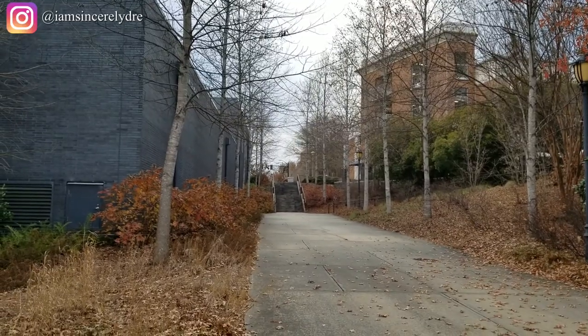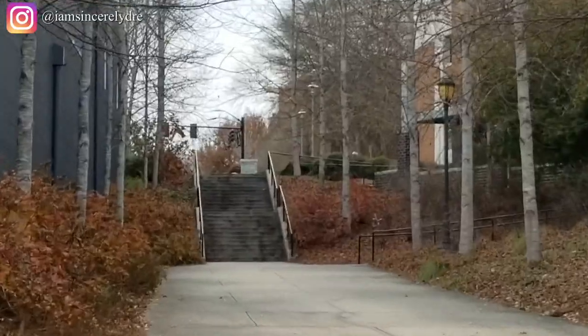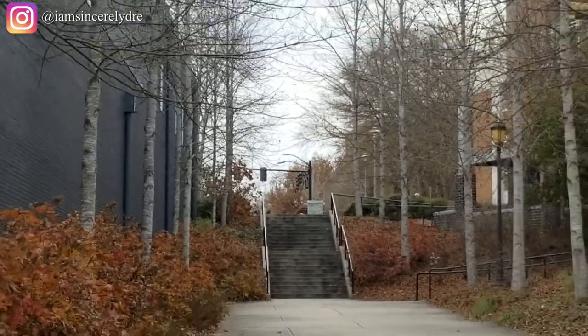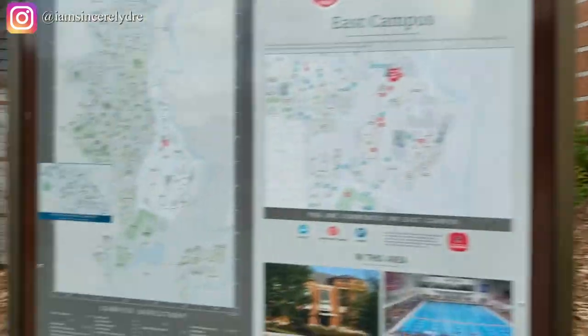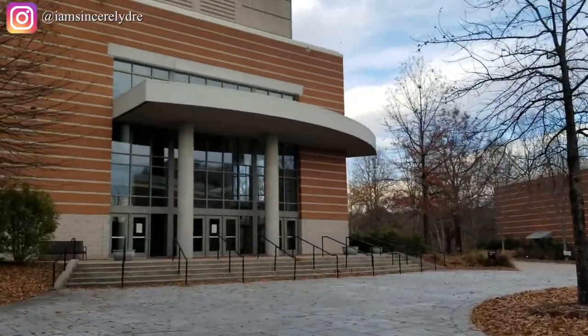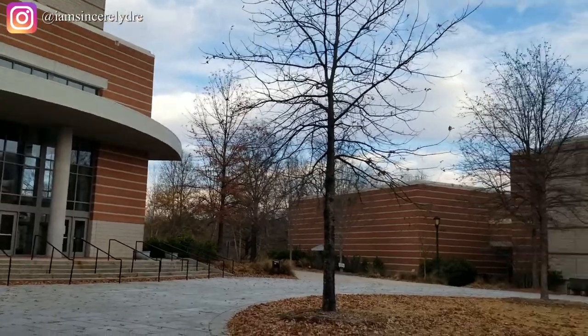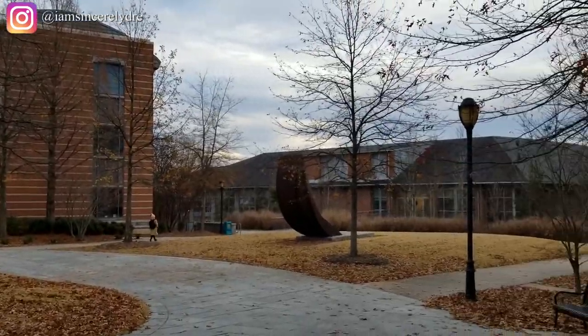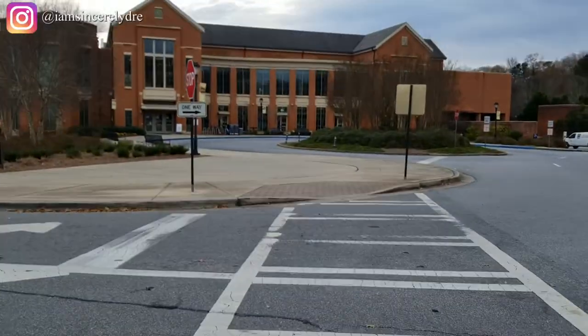You can see the parking deck over there to the right and you can kind of see the bridge up there, and of course some more stairs. This is basically everything in the Performing Arts Center circle and area. If you are an art major, music major, or fine arts major, you'll probably spend most of your time over here.